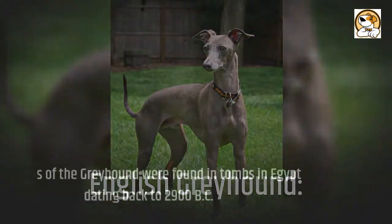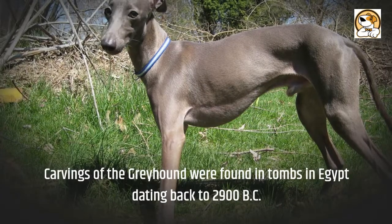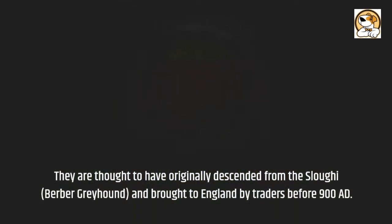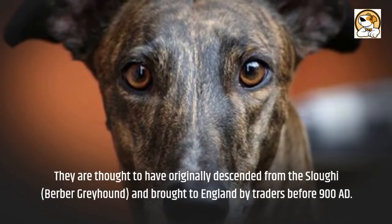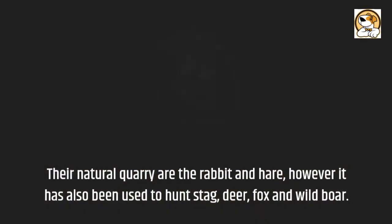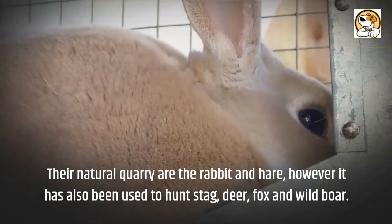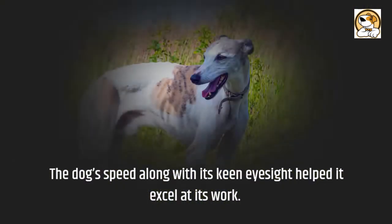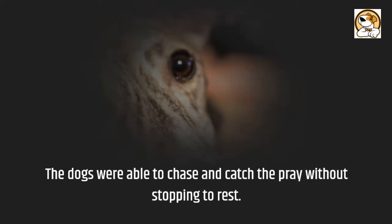English Greyhound. Carvings of the Greyhound were found in tombs in Egypt dating back to 2900 BC. They are thought to have originally descended from the Sloughi, a Berber Greyhound, and were brought to England by traders before 900 AD. Their natural quarry are the rabbit and hare, however it has also been used to hunt stag, deer, fox, and wild boar. The dog's speed along with its keen eyesight helped it excel at its work, and the dogs were able to chase and catch prey without stopping to rest.